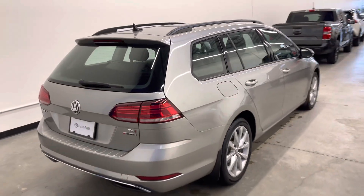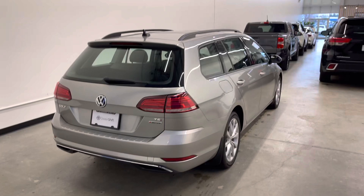We have two sets of original keys. This vehicle is just safety inspected and detailed and is take-home ready.